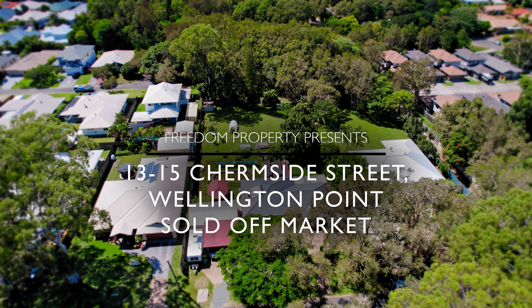Hey everyone, Christian Parker here from Freedom Property. I'm currently standing outside a listing in Wellington Point and unfortunately for you guys, unless you were a part of our VIP Buyers Club, you'd miss the boat on this one.